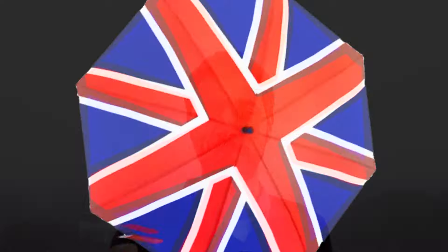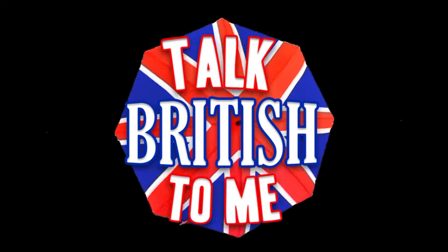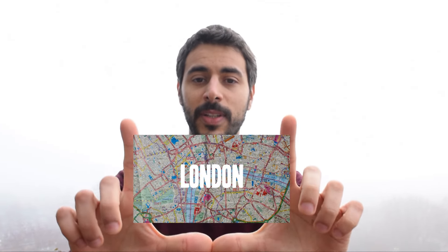Hello guys! This is London, England and you're watching. As you can see, it's a very foggy autumn day here outside and it's very cold as well. So we're gonna do this video inside. We're gonna navigate the map of London and learn some English with my good friend Rob Willis.